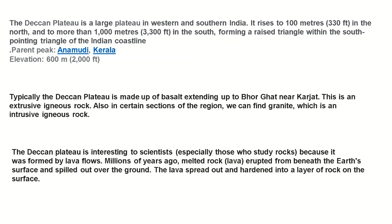In certain sections of the region we can also find granite, which is an intrusive igneous rock. Extrusive igneous rocks are the rocks found above the surface of the earth, and intrusive are the ones found inside the earth's crust. The Deccan Plateau is interesting to scientists because it was formed by lava flow millions of years ago.